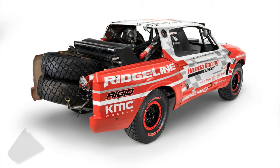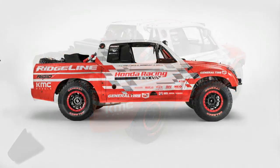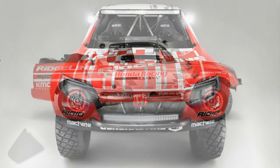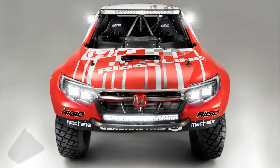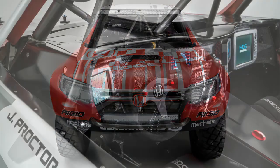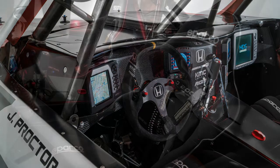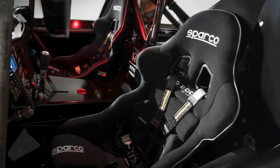That engine, likely sans turbos, is destined for the 2017 Ridgeline. Honda says we can even expect to see a similar front, side, bed, and roof on the production truck, signaling the next-gen Ridgeline is going to stick very closely to the proven pickup truck format in this country, searching for more success than its oddball predecessor ever received.